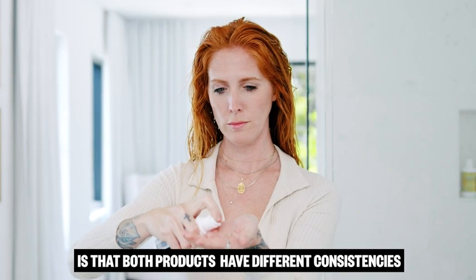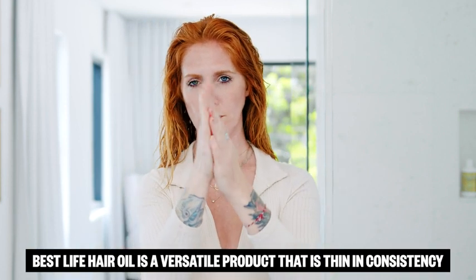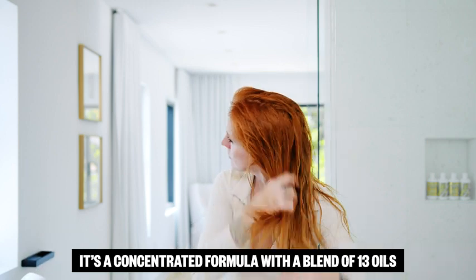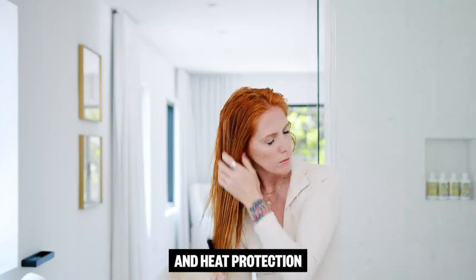One of the biggest differences you'll notice is that both products have different consistencies. Best Life Hair Oil is a versatile product that is thin in consistency. It's a concentrated formula with a blend of 13 oils that provides weightless hydration, smoothness, softness, and heat protection.